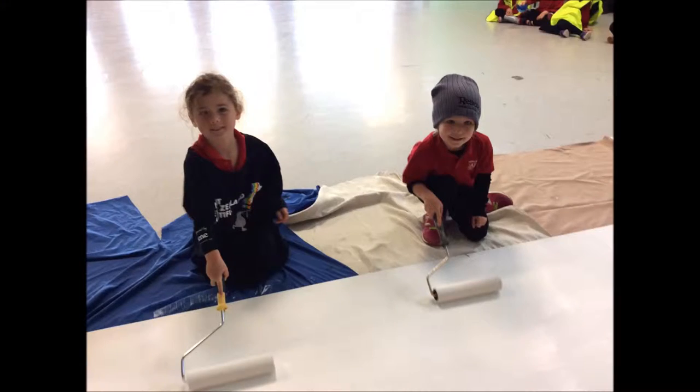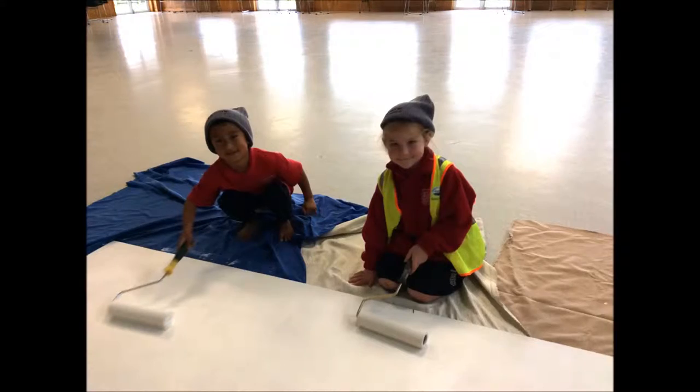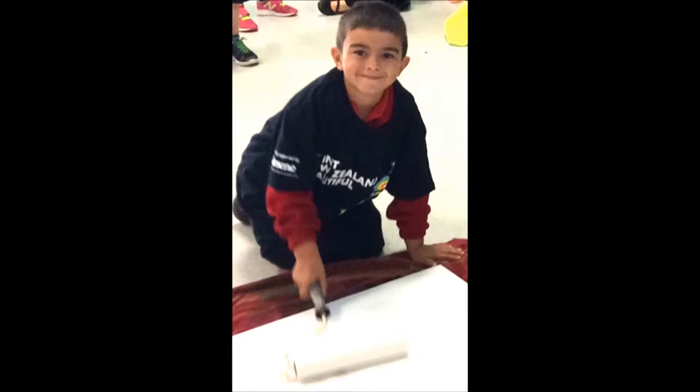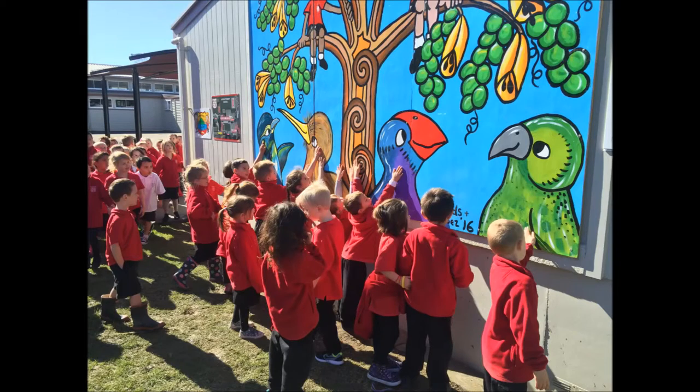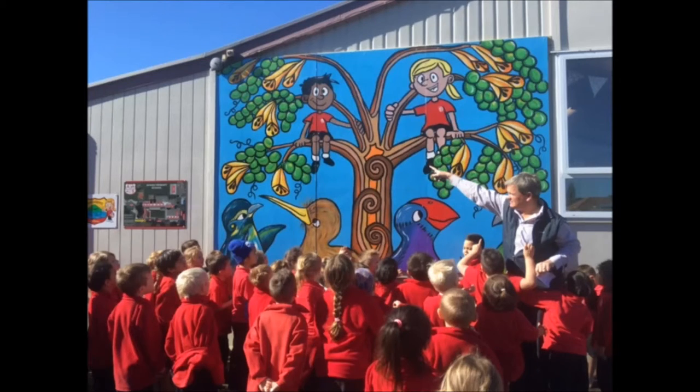Oh, there are three primary colors, only three are primary, it's true. The world is full of every kind of color, but we're just talking red, yellow, and blue.